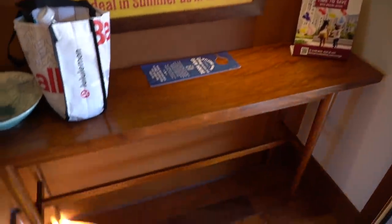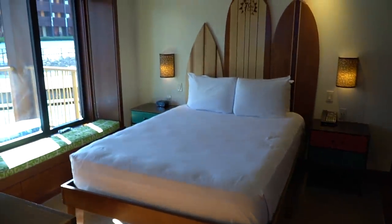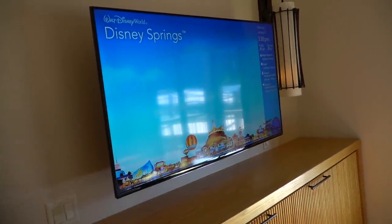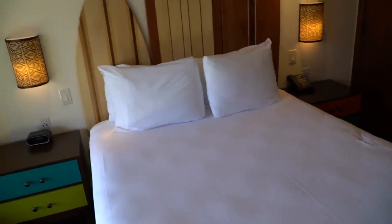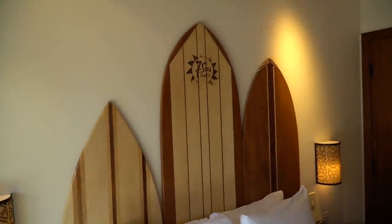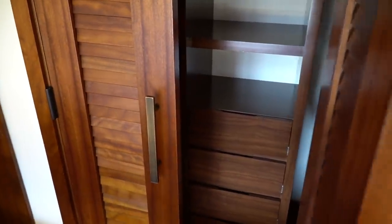This is the first bedroom. There's a huge TV, and I like the view you get. It's a nice clean-sized bed, and I like the headboard. Looks like there's a closet here as well.